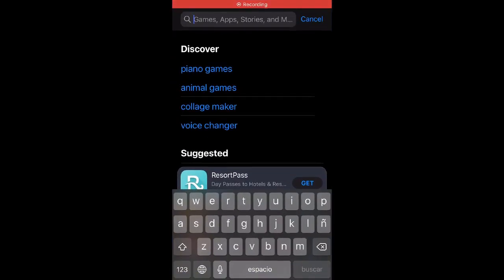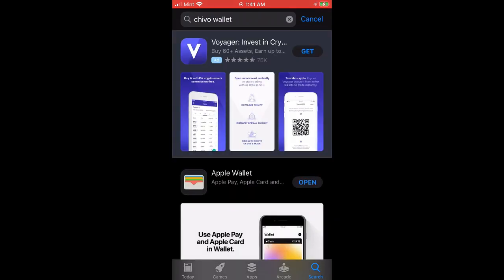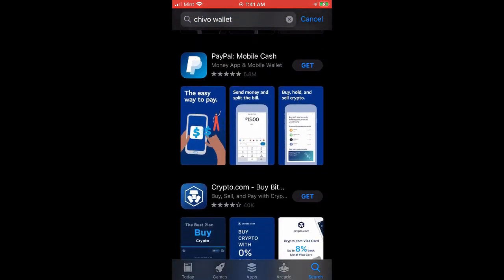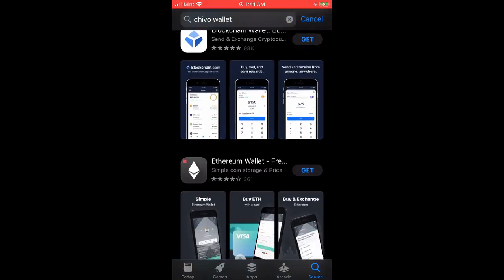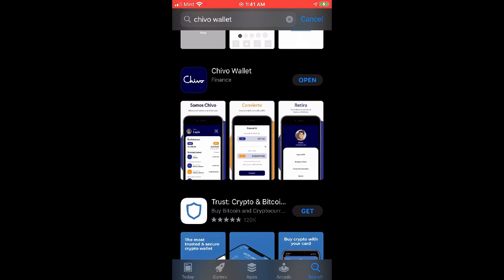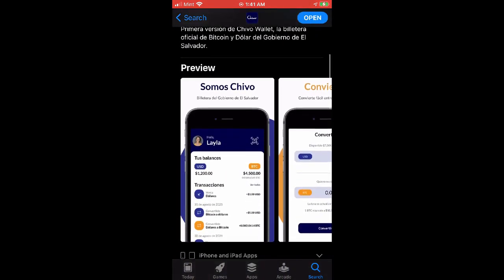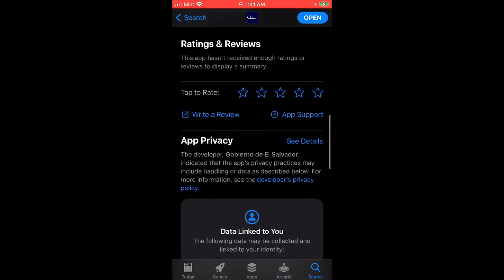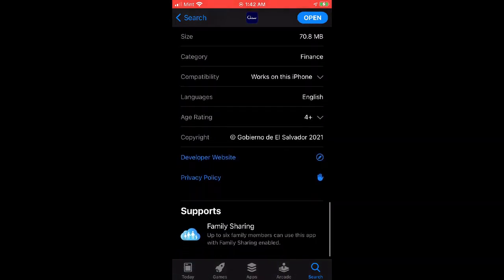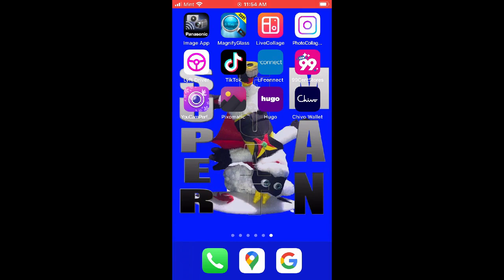First, we gotta open the phone and type 'Chivo wallet' in the App Store. Now we scroll down and look for it - be patient, this will take some time. Remember, I'm Ralphie, super Chivo! There we go, we found it - it's the Chivo wallet. We gotta make sure it's the real thing, not some fake app posing as the real one. We check it from El Salvador and everything looks legit. We already downloaded it and now we're going to proceed to open the app.